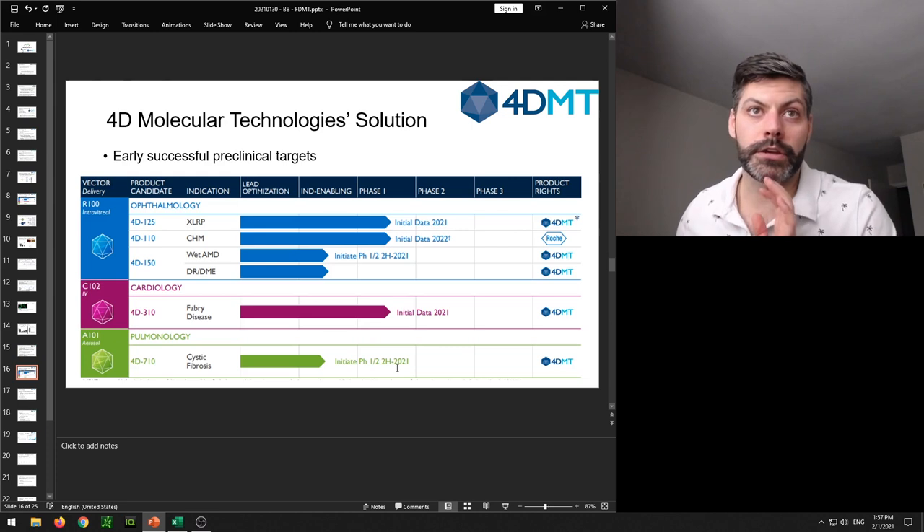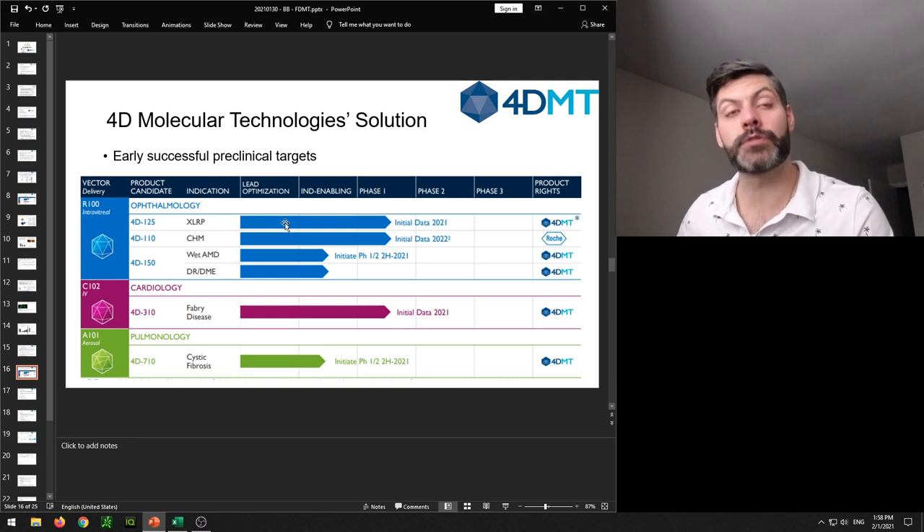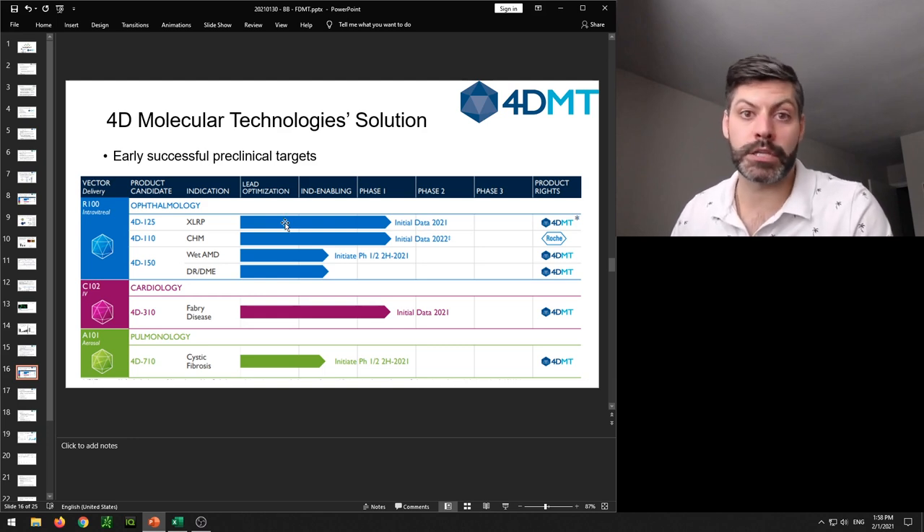Looking at 4DMT's ophthalmology pipeline, they're looking at four different indications: X-linked retinitis pigmentosa with data expected this year, choroideremia with data expected in 2022, and they're also initiating trials in wet AMD and diabetic retinopathy. Wet AMD and diabetic retinopathy are the bigger indications. If they can see proof-of-concept data in humans from this initial study in X-linked retinitis pigmentosa, I think it could really explode the company's value.